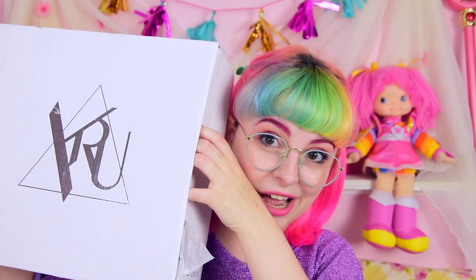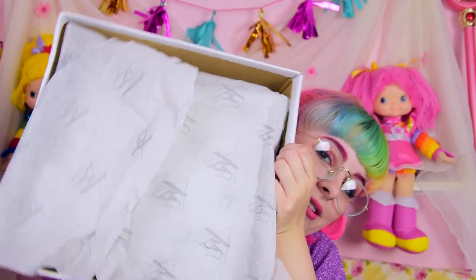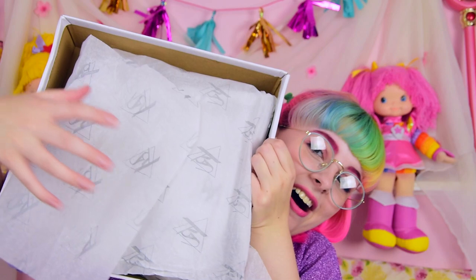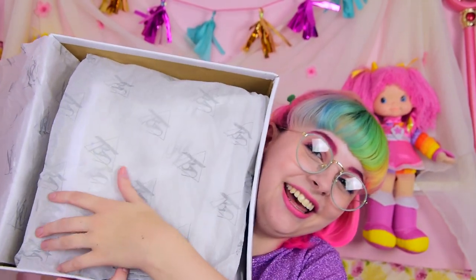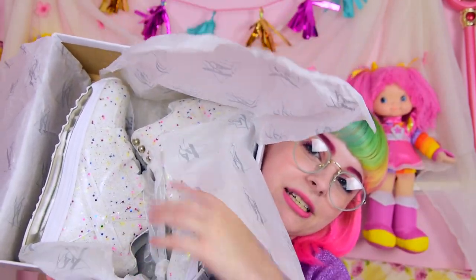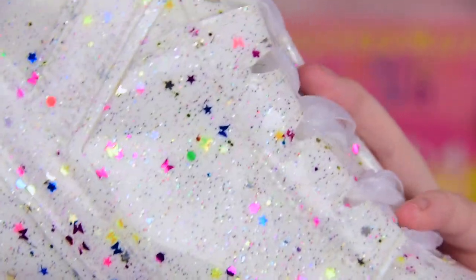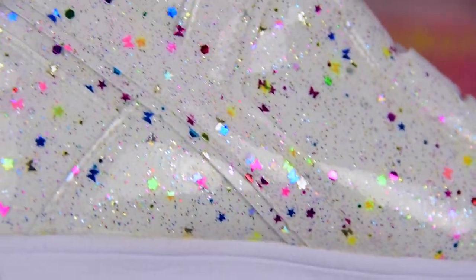So the shoes I got are the... Air Confettis! I love a good confetti motif, you guys know that. And when I saw that they were coming out with their air sneakers in a confetti pattern, I lost my mind just a little bit.